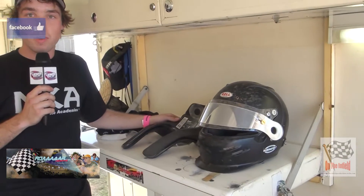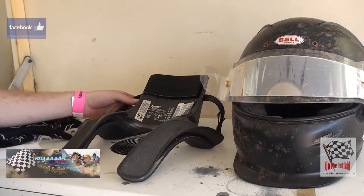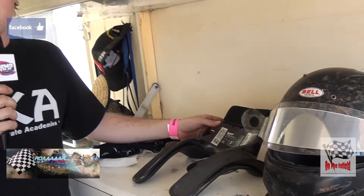Next up we've got the HANS device, so if we're in a big crash it stops our neck and shoulders and stuff from getting injured when we're racing. Doesn't really stop sideways movement too much, but it does the best it can.